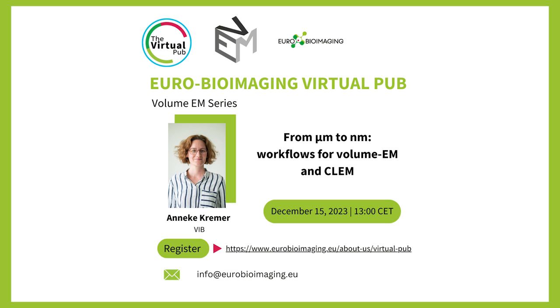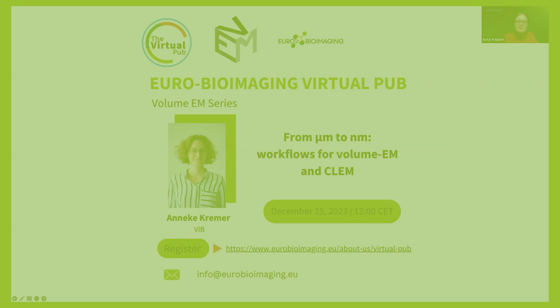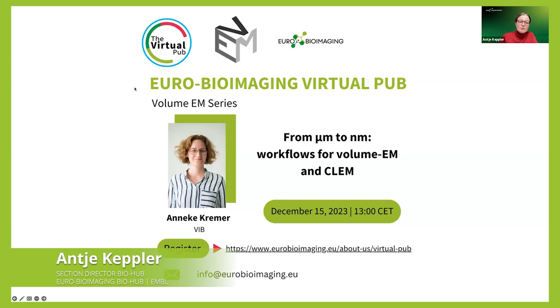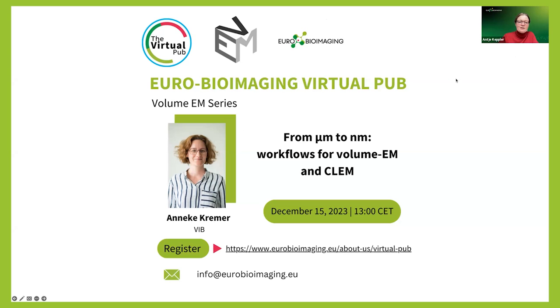Today we have Anneke Kremer here, who is a microscopy specialist at the VIB Bioimaging Core and Flash Bioimaging Node. Anneke got her PhD from KU Leuven, and since 2012 she has been working at VIB, first as a postdoc and now as a microscopy specialist. She focuses on developing protocols for volume EM and CLEM workflows, with a particular focus on serial block face SEM and FIB-SEM. The title of the talk today is 'From Micrometers to Nanometers: Workflows for Volume EM and CLEM.'